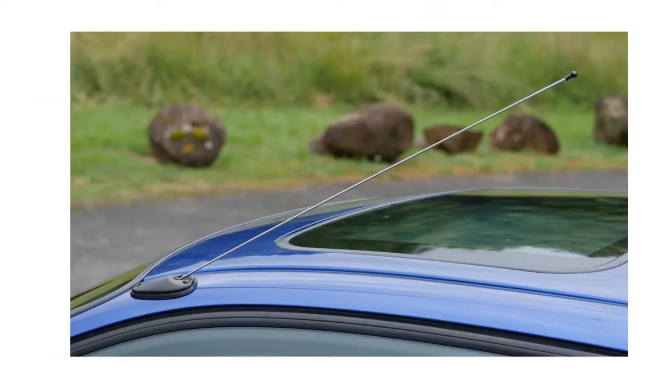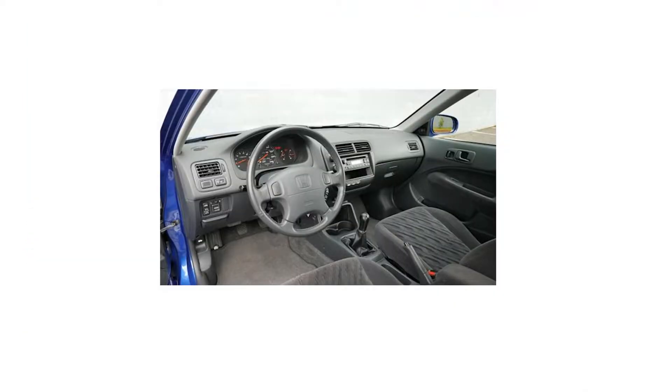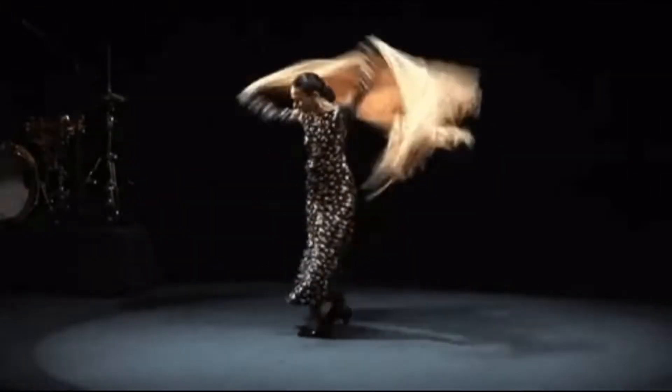As standard it came with power windows, sunroof, four disc brakes, and ABS as an option — but it came standard in the SIR. It had a five-speed manual only, which is great — save the manual. A cool fact: they only came in three colors — Milano Red, Electron Blue, and Flamenco Black Pearl. The MSRP for the 1999 to 2000 EM1 was around $17,985, which in today's inflation is roughly about $27,000.